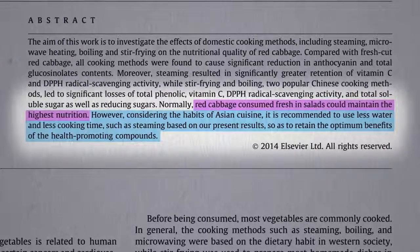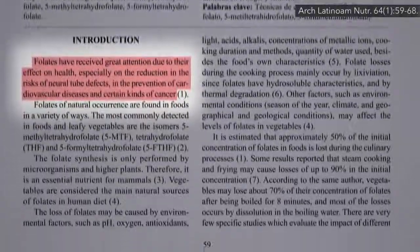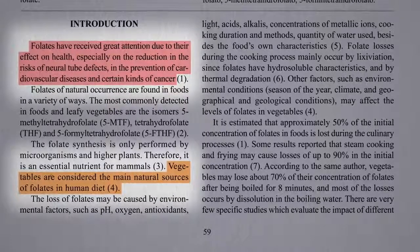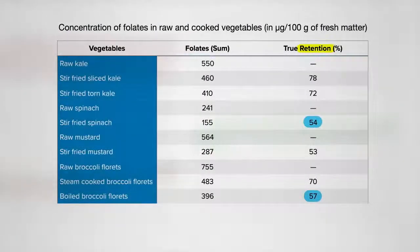Other nutrients we look to greens for are the eyesight-preserving nutrients like lutein and folate — particularly important for women of childbearing age — and vegetables are the main natural source. It's been estimated that approximately half the folate is lost during cooking, which may be true for boiling broccoli or stir-frying spinach or mustard greens. But the folate in stir-fried kale holds up better, only losing about a quarter, similar to steamed broccoli florets.